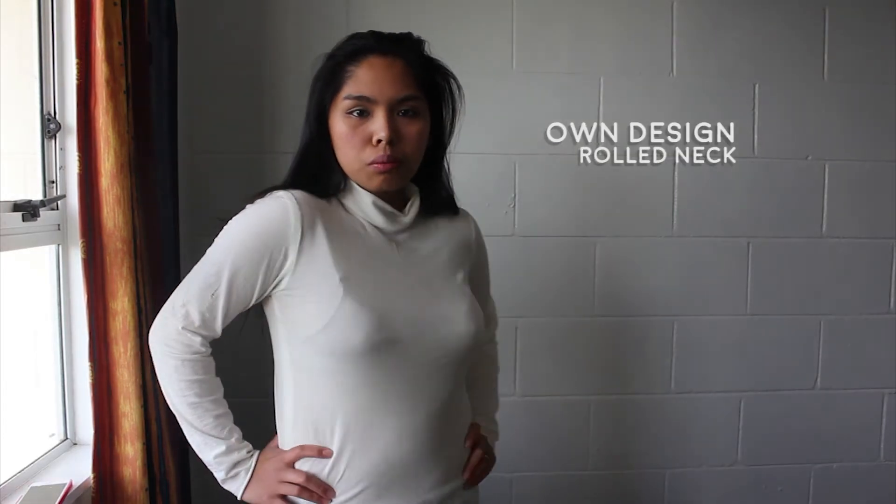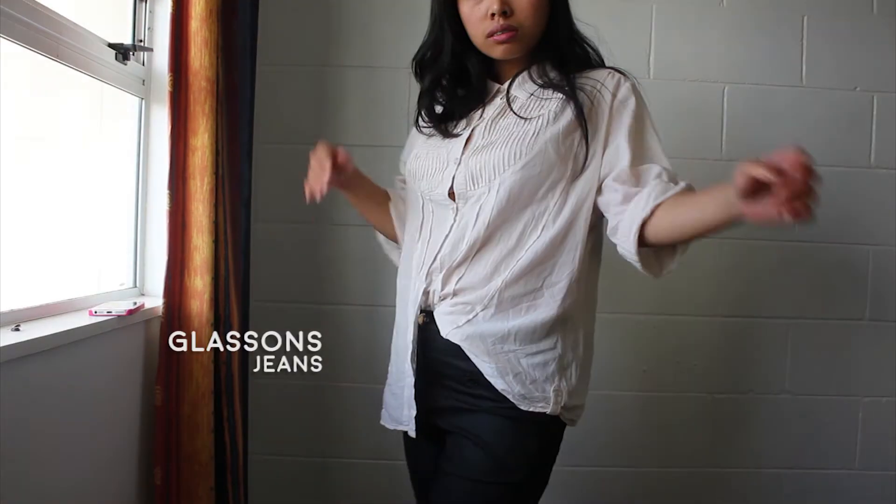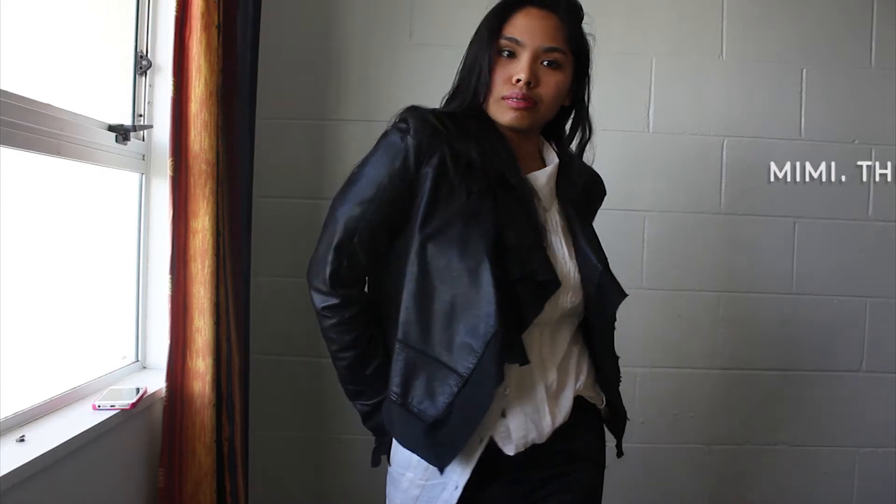So what's my style uniform this fall? A loose shirt, or maybe a rolled neck for those extra cold days. A perfect pair of black jeans. And an awesome leather jacket.